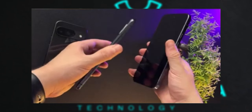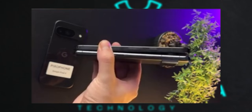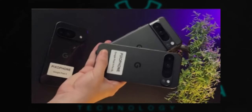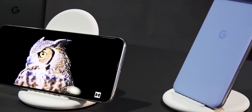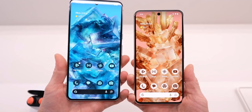The thicker body hinting at a larger battery is a practical improvement that many users will appreciate, especially if it means better battery life. The redesign of the rear camera bar and the rounded edges could provide a more comfortable grip and a sleek look compared to the boxier Pixel 8 Pro.